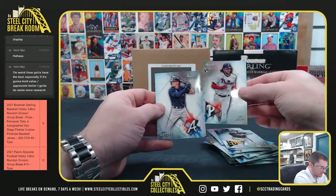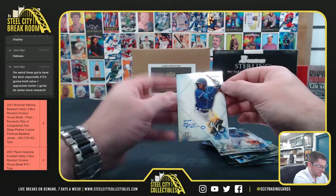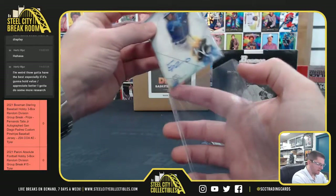Jake Cronenworth, Alec Baum, Drew Waters, Jared Kelenic, Ronnie Mauricio, Eric Pena — Kansas City — Eric Pena.